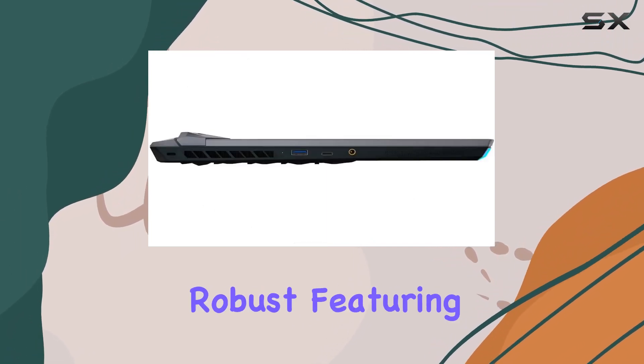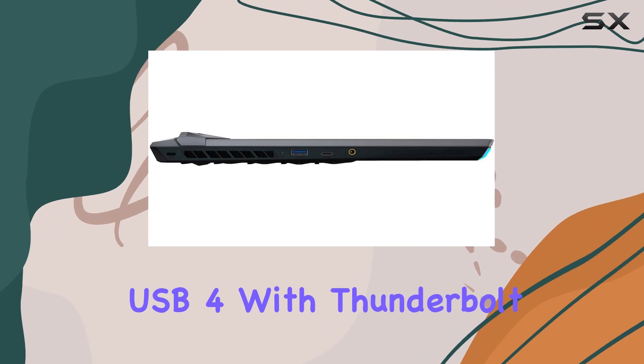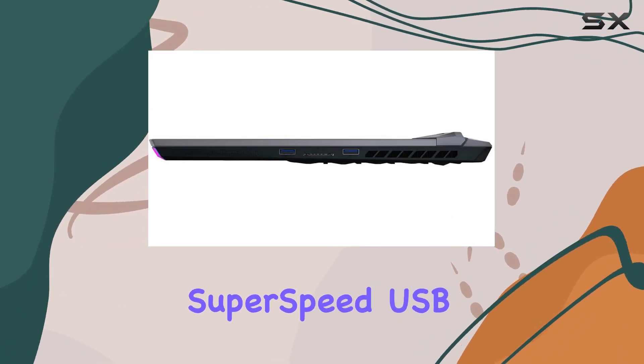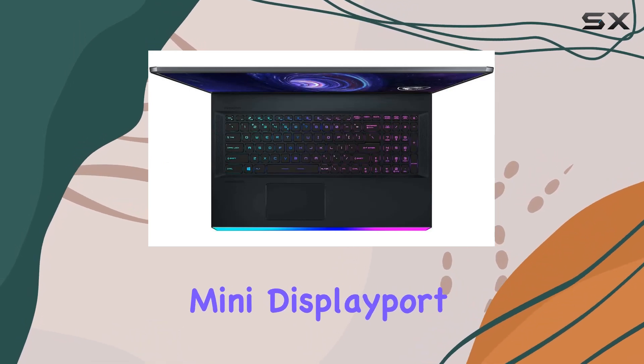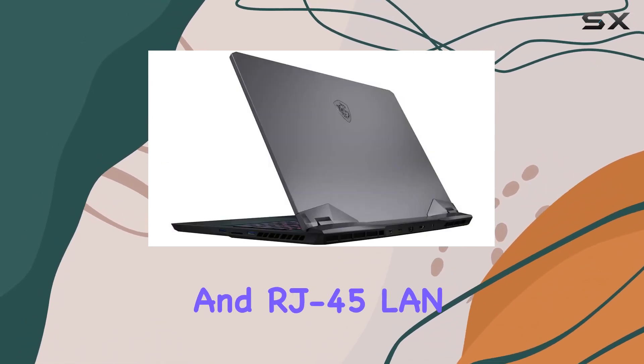The port selection is robust, featuring USB 4 with Thunderbolt 4, USB 3.2 Type-C, SuperSpeed USB 3.2 Type-A, HDMI, Mini DisplayPort, SD Card Reader, and RJ45 LAN.